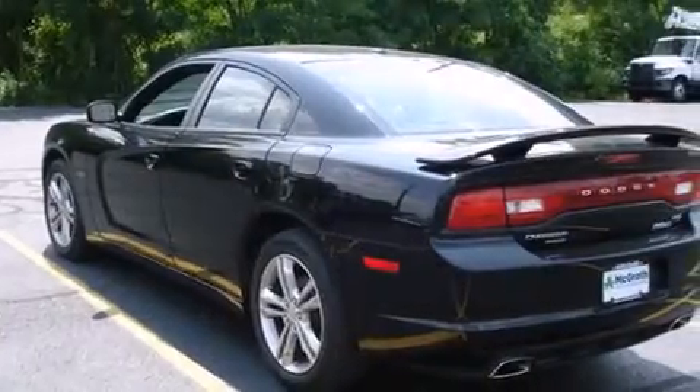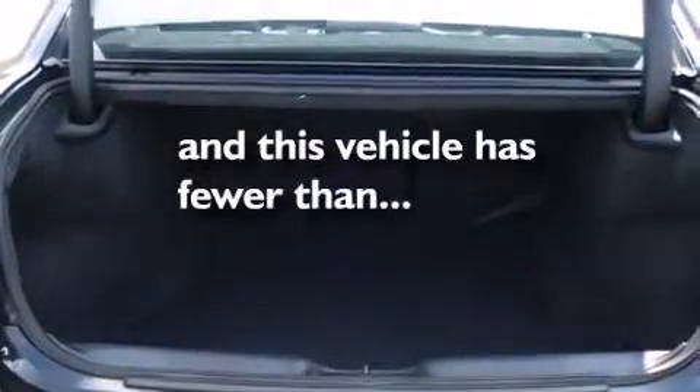Additional features include an anti-lock braking system, speed sensitive wipers, and this vehicle has less than 36,000 miles.